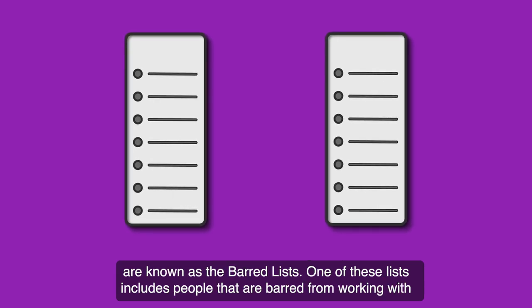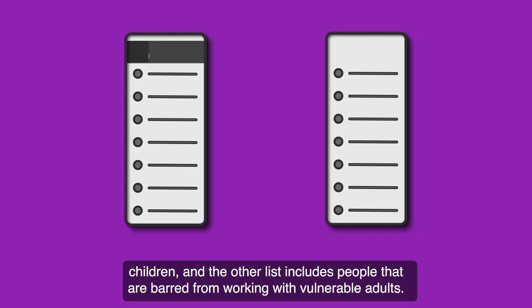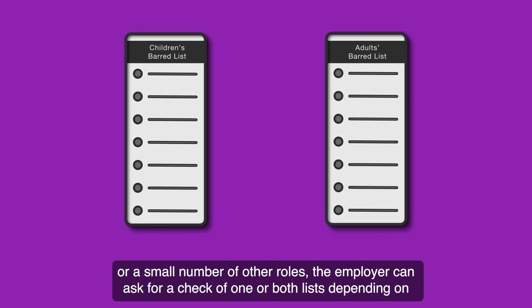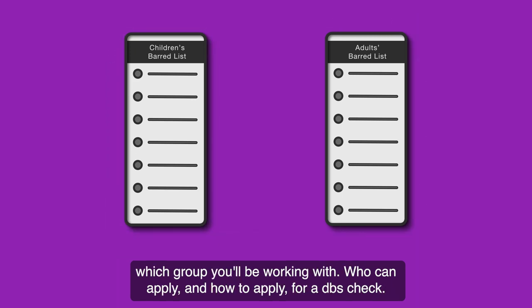One of these lists includes people that are barred from working with children and the other list includes people that are barred from working with vulnerable adults. If your work involves working in a certain role with children and/or vulnerable adults, or a small number of other roles, the employer can ask for a check of one or both lists depending on which group you will be working with.